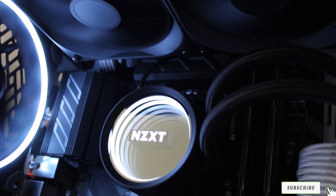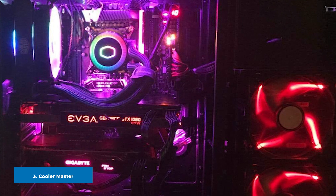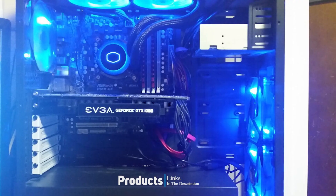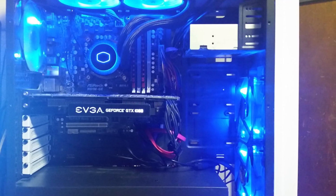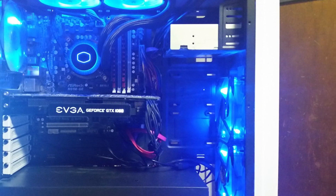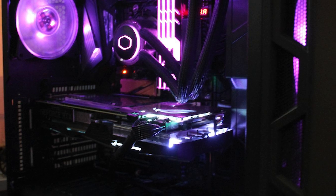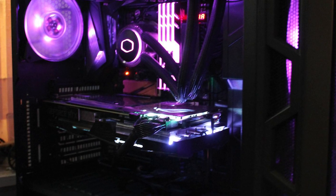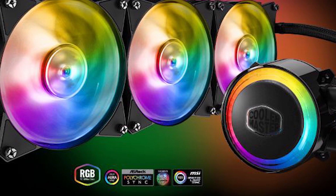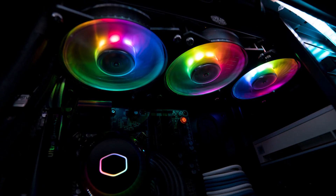The number three position is held by the Cooler Master MasterLiquid ML360. If you're looking for a 360mm AIO that comes with three RGB fans, for around $120–$140 you can get Cooler Master's MasterLiquid ML360. It sports triple 120mm ARGB fans, and while it doesn't offer quite the same cooling performance as the top two options, the performance difference is not significant, and it comes in about $20–$25 cheaper.